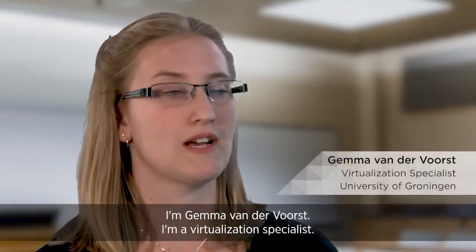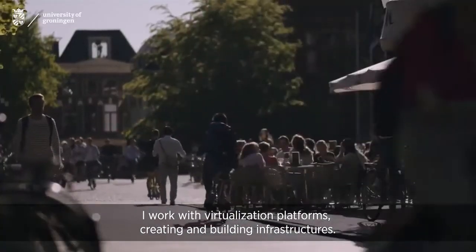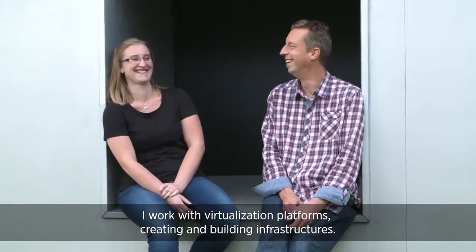I'm Gemma van der Forst. I'm a virtualization specialist. I work with virtualization platforms and creating and building infrastructures.